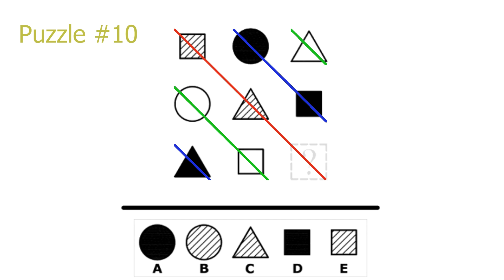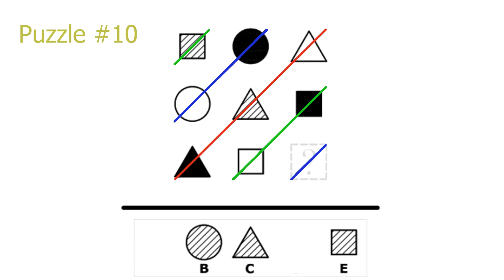Puzzle 10. This is a diagonal puzzle on both diagonals. Looking at the top-left to bottom-right diagonal, the pattern inside the shapes repeats. On the main red diagonal we have the line pattern repeating, leaving B, C, or E as possible solutions. Looking at the top-right to bottom-left diagonal, the shapes themselves repeat. The repeating shape on the blue diagonals is the circle. Therefore our answer is a circle with a line pattern inside it. B is the correct solution.